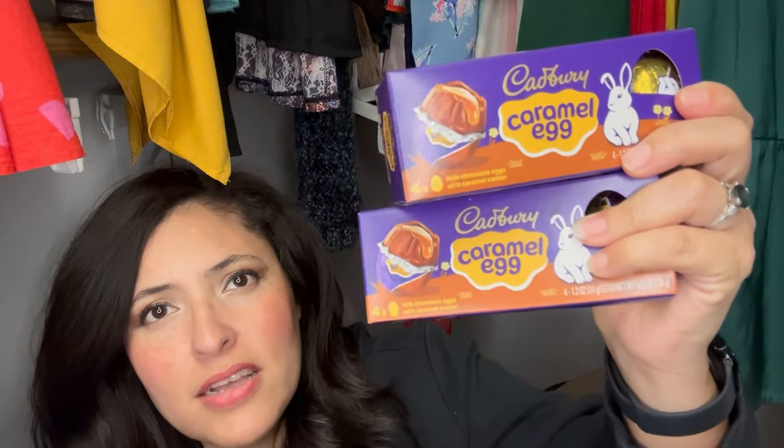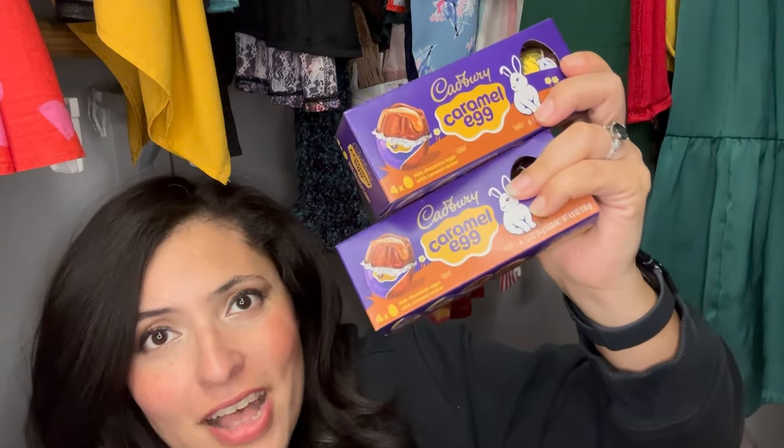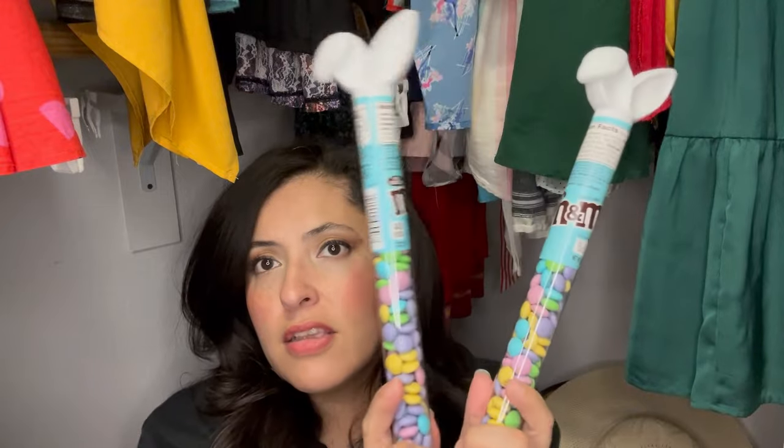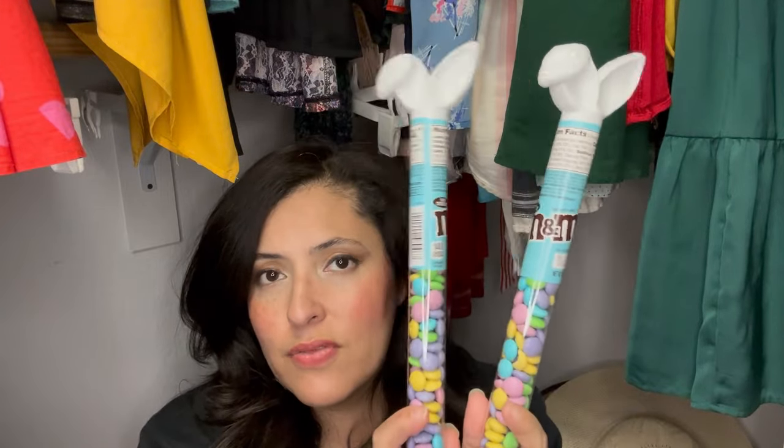I got them each their own pack of Cadbury eggs. I have yet to see the commercial with the bunny's little mouth moving, but these are a classic Easter basket candy. It's the caramel version — not the cream — I don't think the boys like the cream very much.